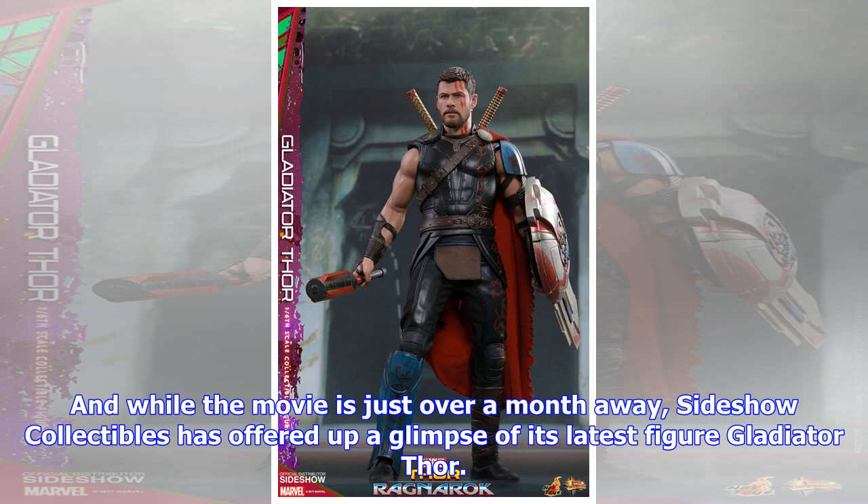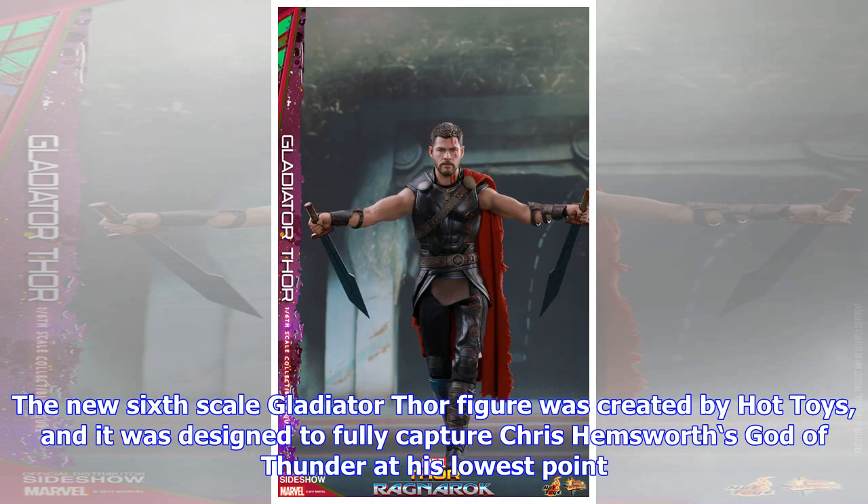There's also a deluxe edition of this figure that comes with two additional Inerge R swords and a Sacker rifle. Both the standard edition and the deluxe edition are up for pre-order, for $244 and $259 respectively.